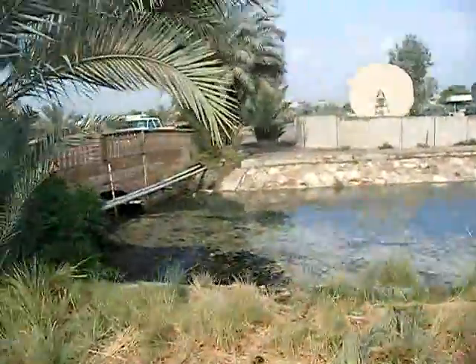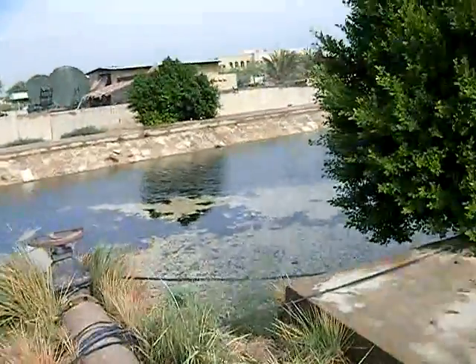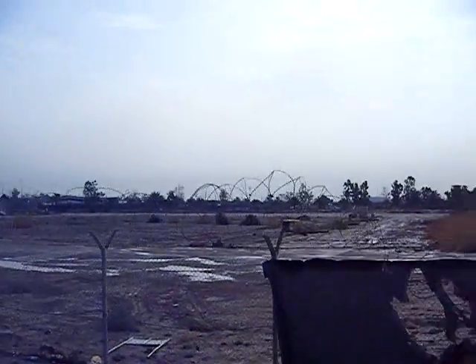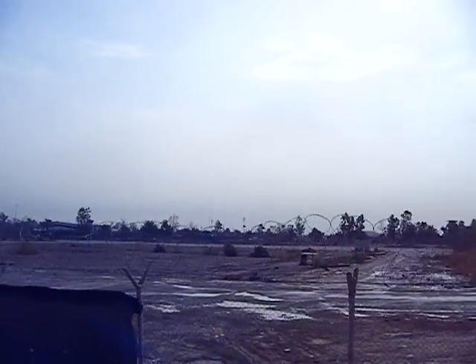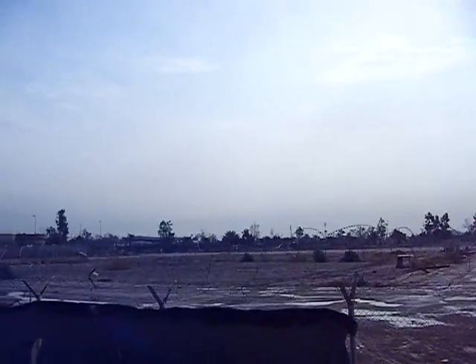This right here is the canal — it runs parallel against Camp Victory here. It's a former Iraqi army compound. When we first got here, that entire area was filled with tents and little buildings, and probably about six months ago they just vacated it all in a matter of about a week.